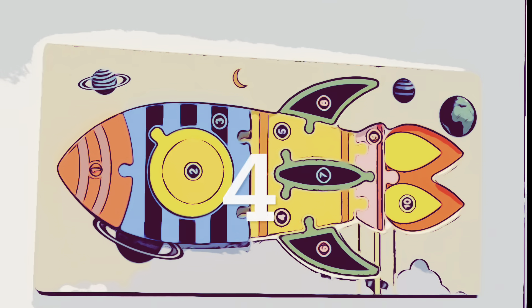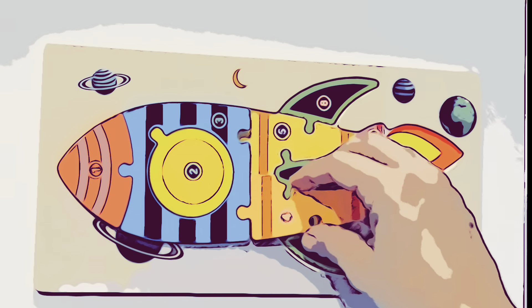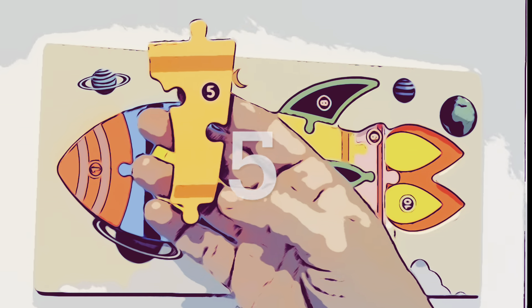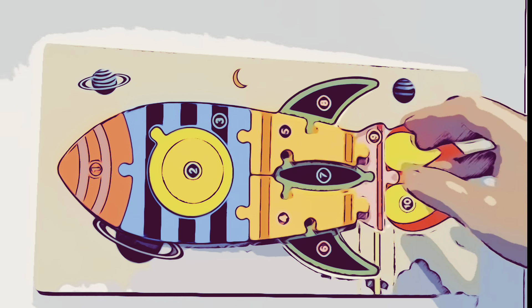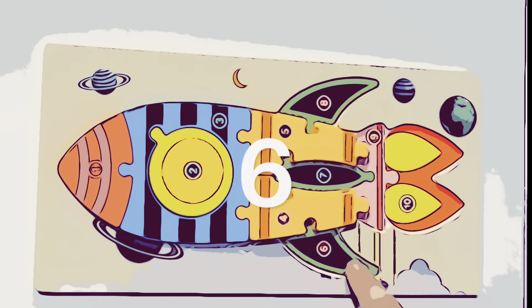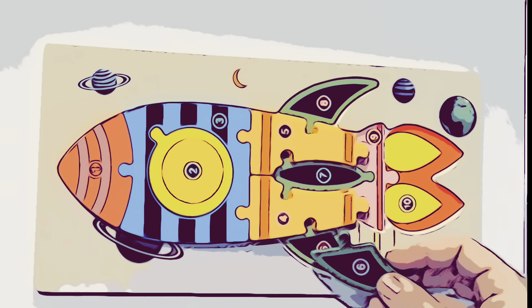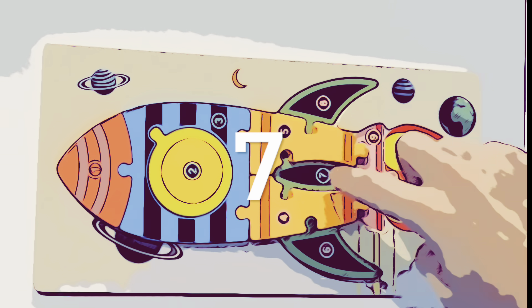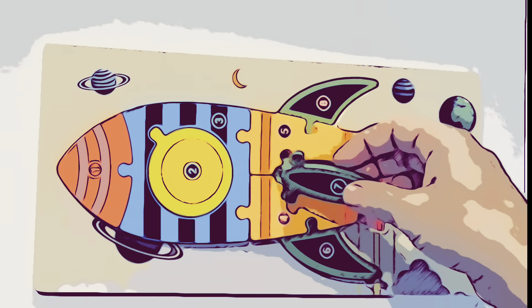Now for number four. Here's piece number four. An orange piece with two stripes. It goes right here on the rocket. Now number five looks a lot like number four. Let's put number five right here. Now we need piece number six, which is this green piece right here. There it goes. And now number seven, another green piece that's going to go right in between the orange pieces.